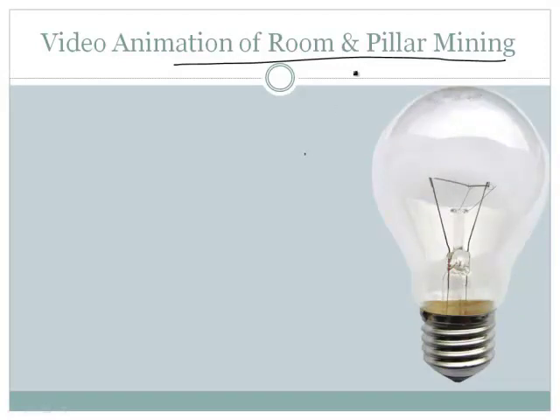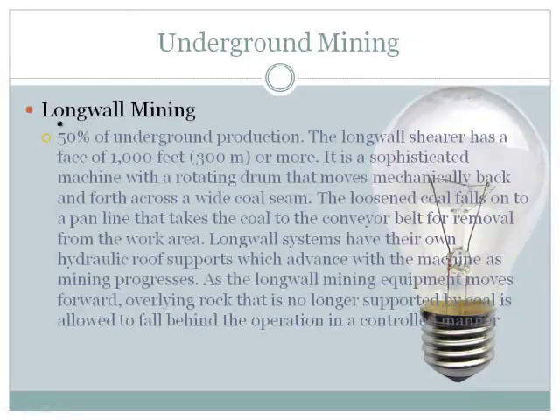That's kind of cool. All right, the one that I think is maybe the most fascinating — and there's actually some concern about this — it's called long wall mining. We have a shear, which is a sophisticated machine with a rotating drum that moves mechanically back and forth across a wide coal seam.